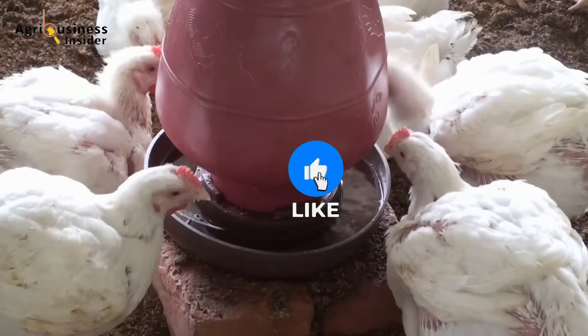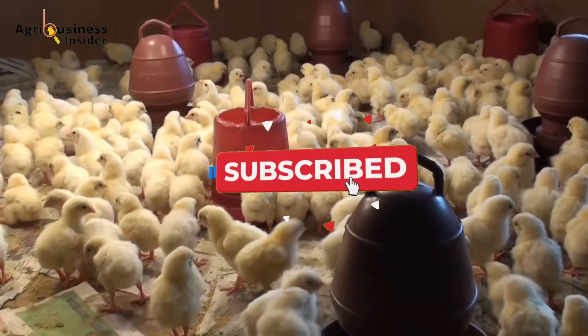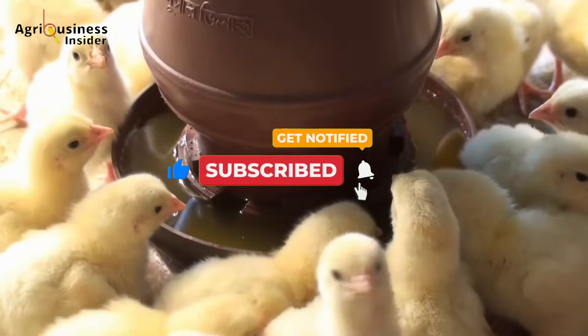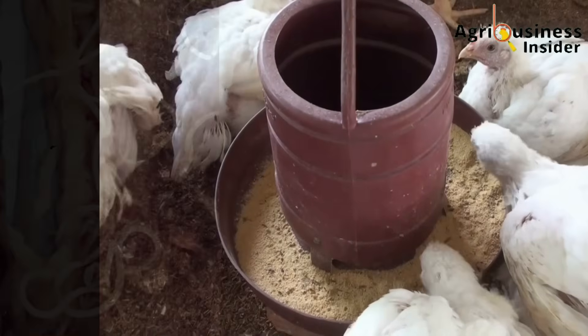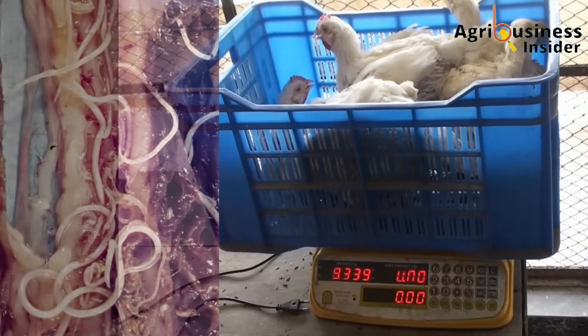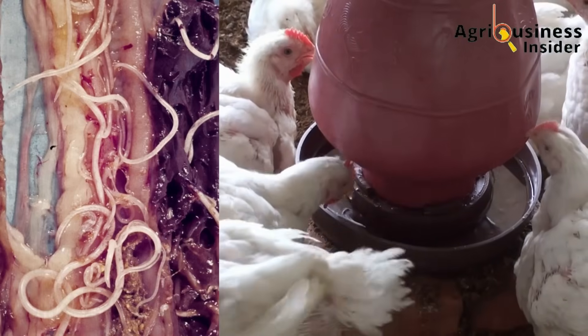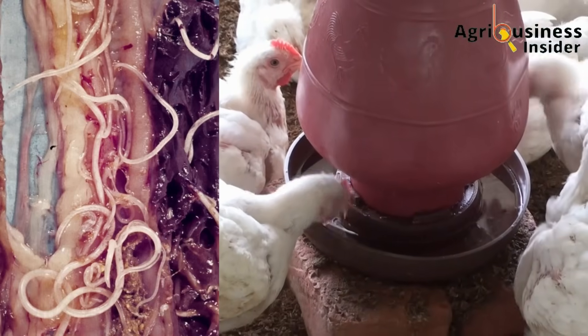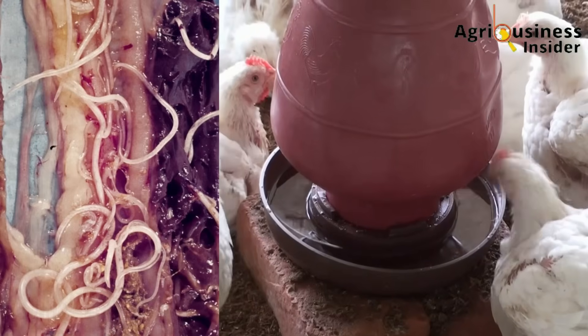Now it's your turn. Are you ready to supercharge your broiler farming with Moringa? Start today and share your results — I'd love to hear how this poultry game-changer works for you. Sometimes internal worms can prevent your local chickens from gaining weight as fast as expected. That is why deworming with a natural dewormer is paramount. Click the video on the screen to learn how to deworm your birds naturally.